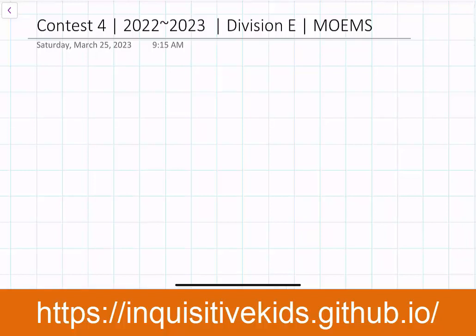Welcome to 3 Inquisitive Kids, and in this video we will be going over our answers and solutions for Contest 4 of the 2022-2023 Division E Math Olympiad contest.